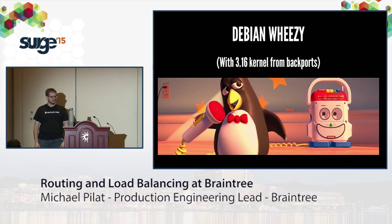Our bread and butter OS is Debian Wheezy, with the asterisk that we now use a 3.16 kernel from backports. I'll describe why we're running a newer kernel shortly.